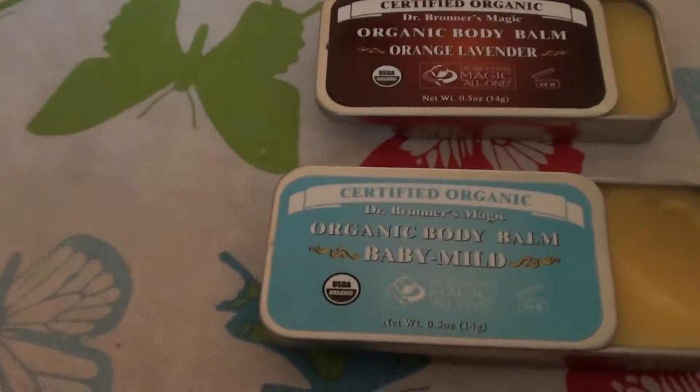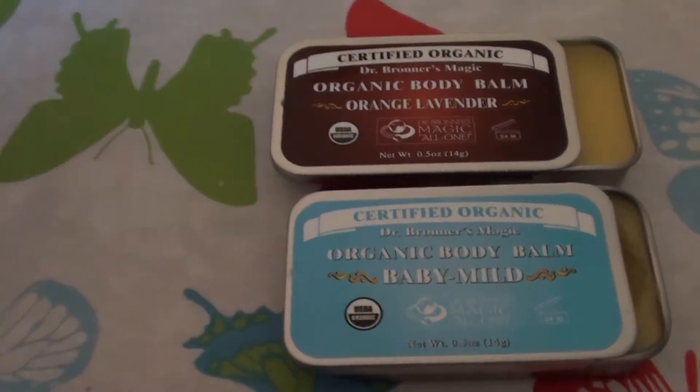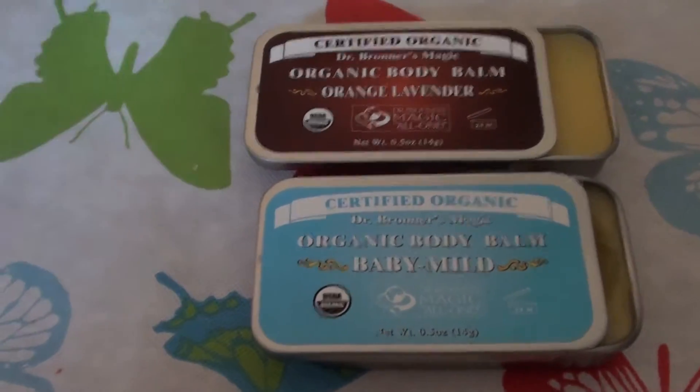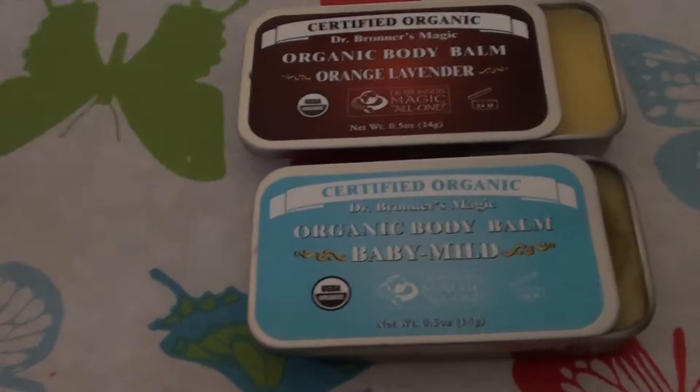I have repurchased this product over and over and over again. I really do like the Dr. Bronner's products. It's just like any other product line — there are some products that you don't like in a product line, and then there's some products that you do love. Hits or misses.